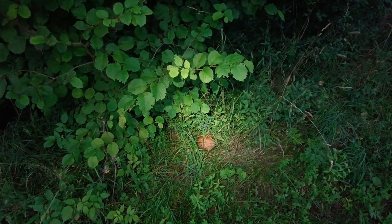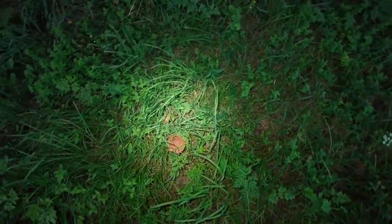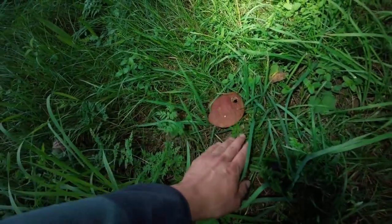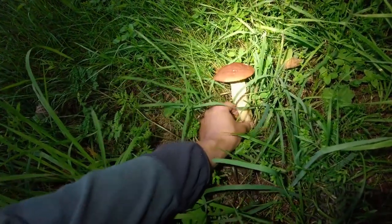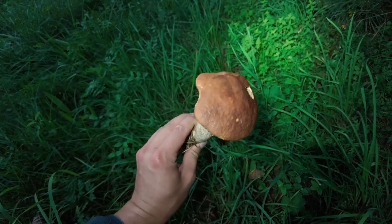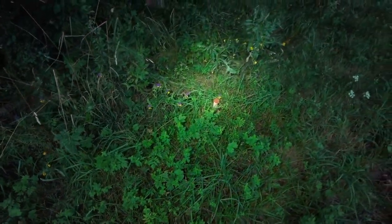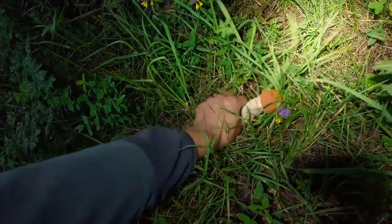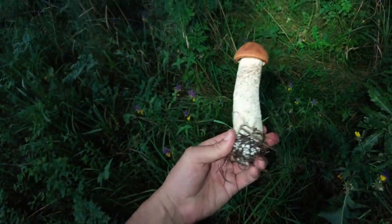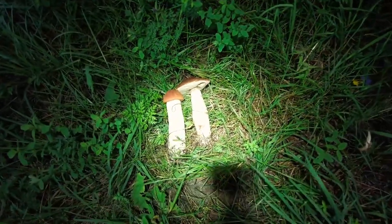It is getting dark so I am using my flashlight already. There is a very huge one which is too old to take. This one could be in a better shape — looks good. And what is this? One more — this one looks very young and very fresh, but still pretty huge and very well shaped. Another beautiful addition to the basket.